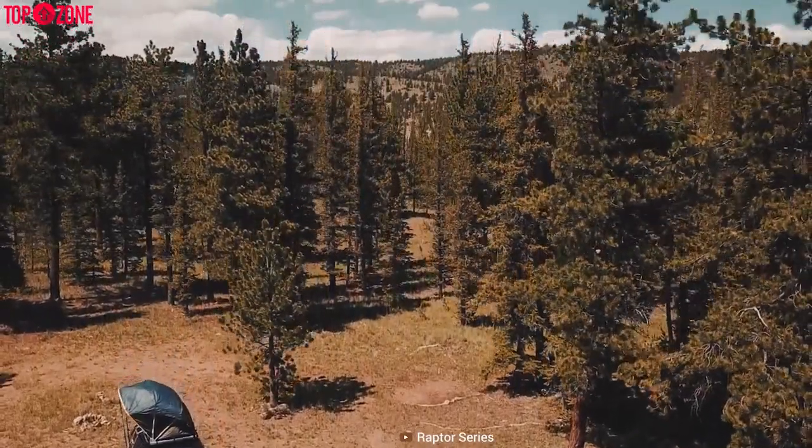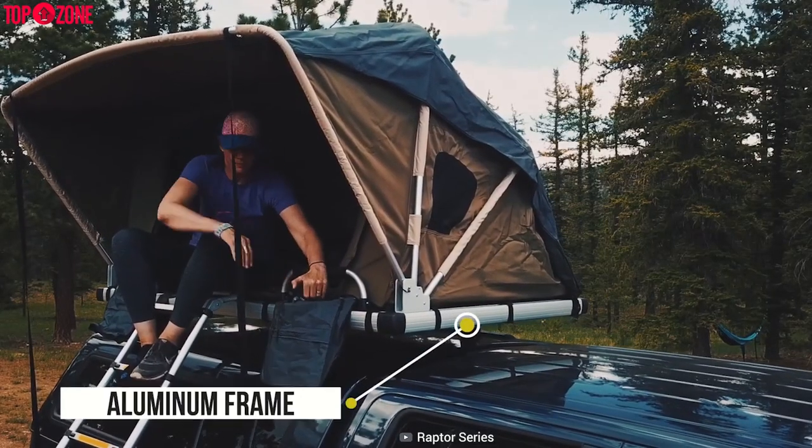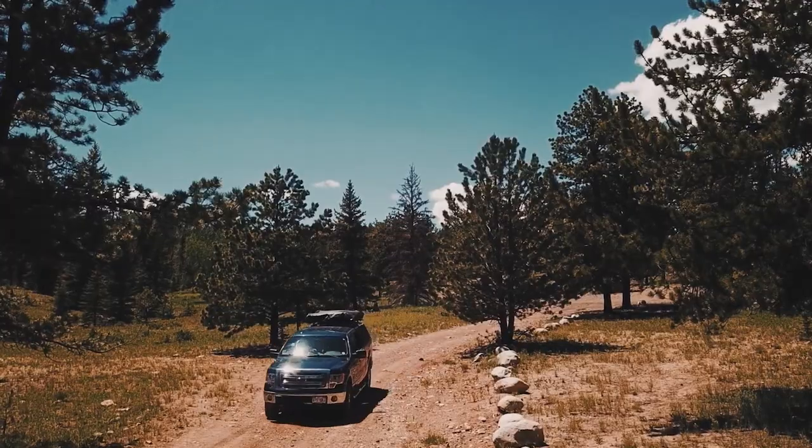Thinking about how you'll climb up to it? Well, the Voyager comes with an eight-foot strong telescoping aluminum ladder to get there safely.